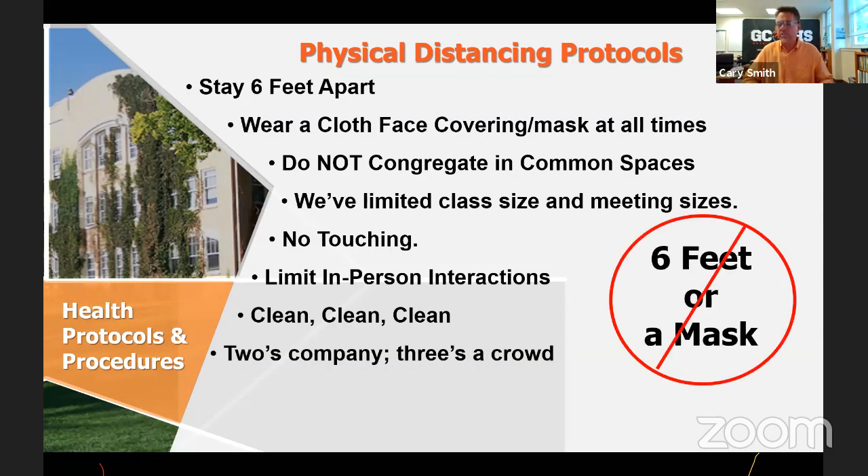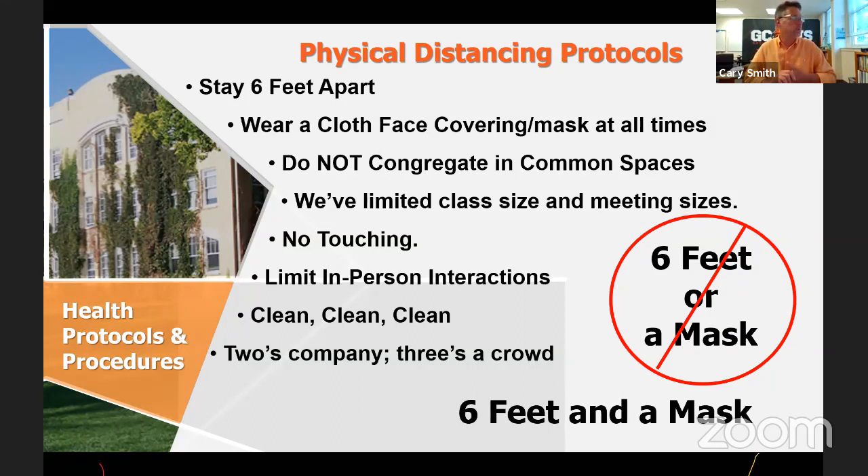Again, it's six feet and a mask. We'll be emphasizing that with our students — you've got to get a mask on.